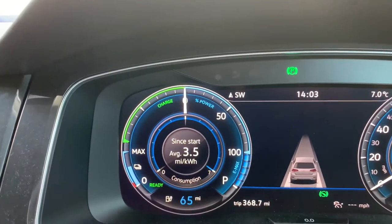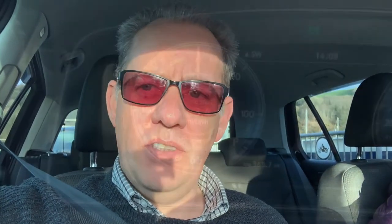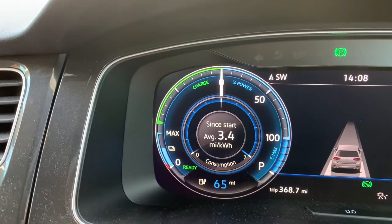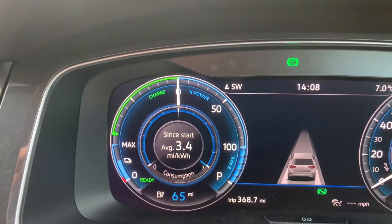The ferry journey probably won't take much more than four or five minutes once the guys decide to get going. The vehicle has now been running for 12 minutes, and I still have 65 miles of range in the bank with the cabin still at 25 degrees. That's quite a nice little perk as far as I'm concerned having an EV.